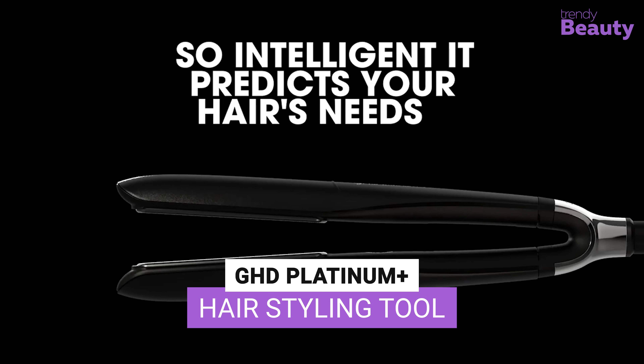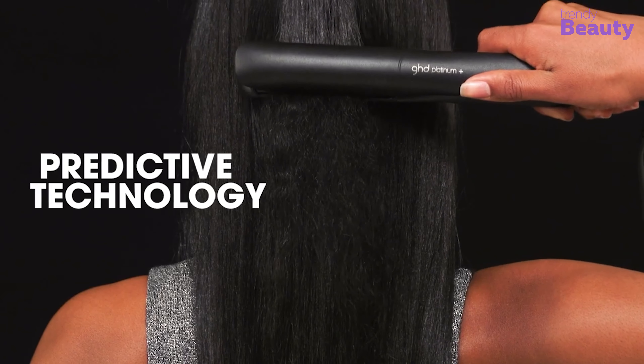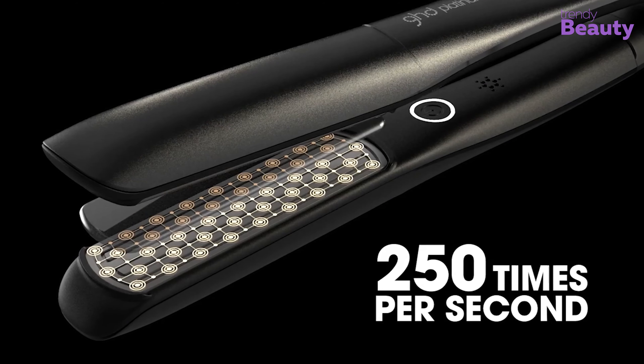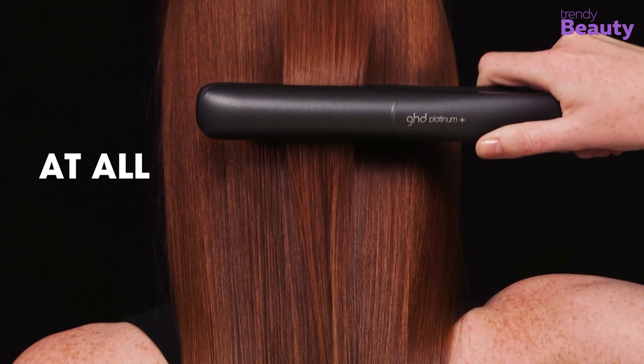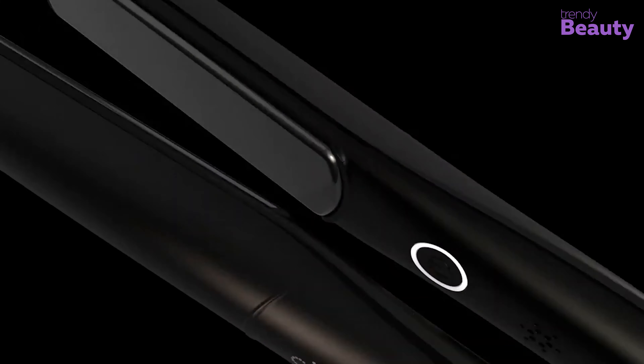Transform your hair with the GHD Platinum+ Styler. This innovative styling tool features ultra-zone predictive technology that adapts to your hair's unique needs, ensuring a perfectly styled look every time. Its floating plates glide smoothly through your hair, reducing damage and frizz, while the rounded barrel creates curls and waves and straightens with ease.